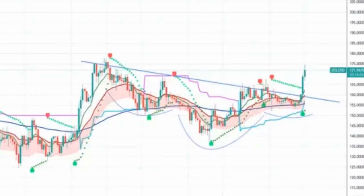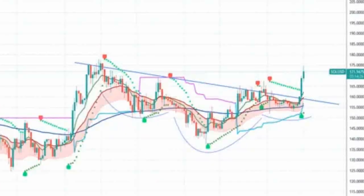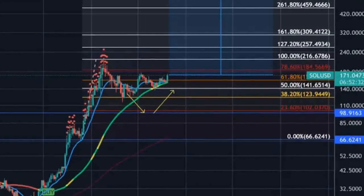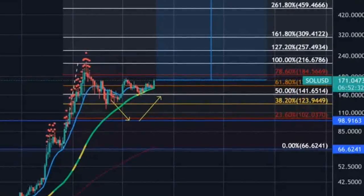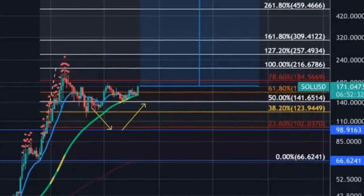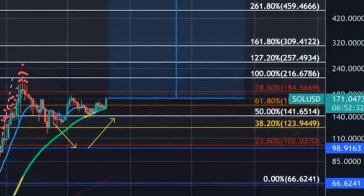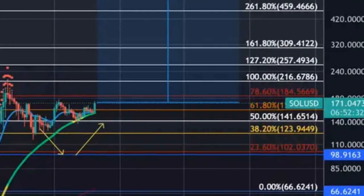The critical level that Solana price must close at to confirm a sustained move higher is $173. A close at $173 could put the daily candlestick above the body of the last swing high on October 3, as well as position the Chikou Span into open space.